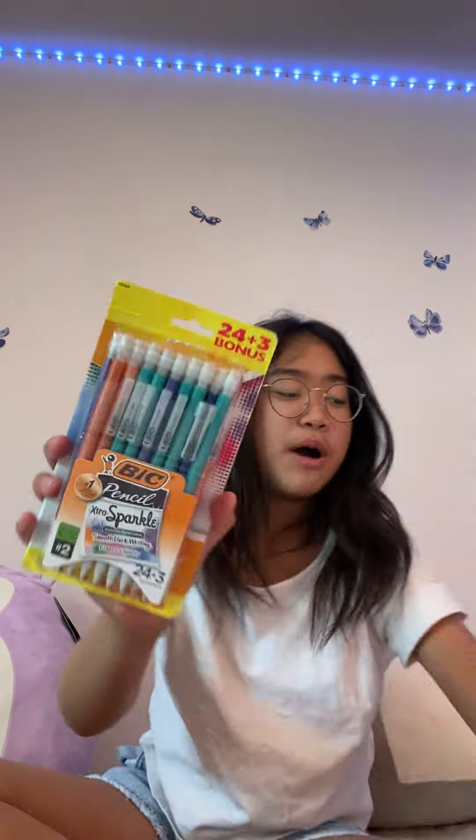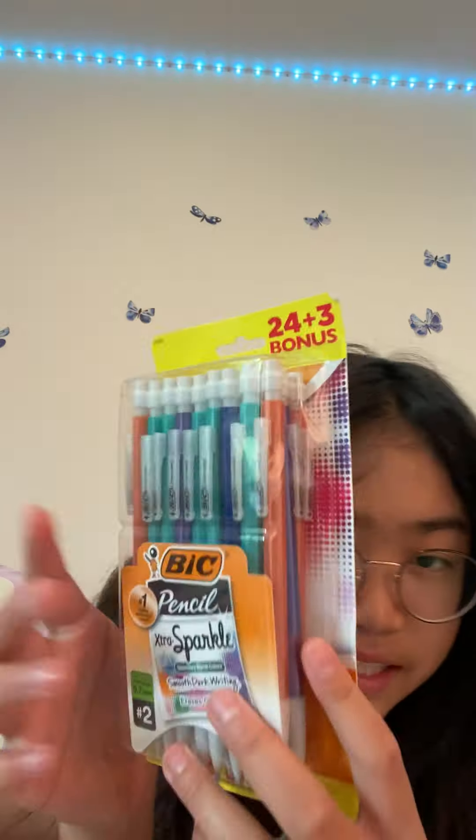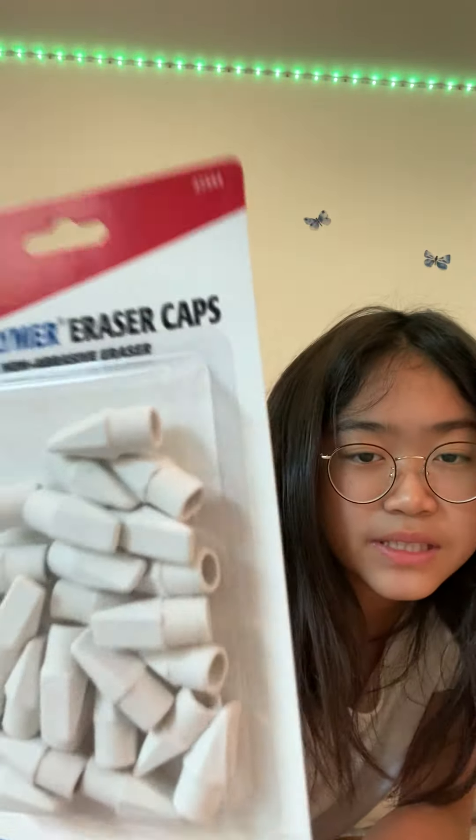Next we have these mechanical pencils. I love this brand specifically because it has dark, smooth writing and the erasers are super good. It comes in different colors — I chose this one, but there's also coral, purple, cyan, teal, and dark blue.